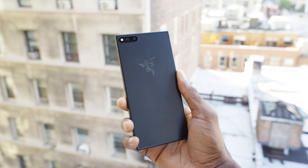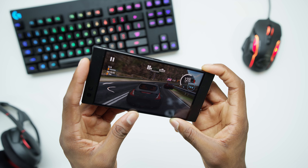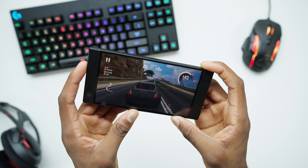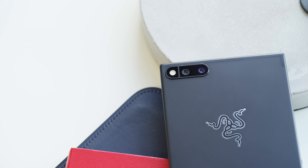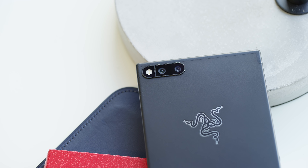Now if you caught that first impressions video, I was very positive about it back then. I've been using it since then and I gotta tell you it's been pretty damn good. A lot of the things I originally was impressed with I still like a lot — the build quality, the industrial design choices, and just overall how unique it is. I actually love it.